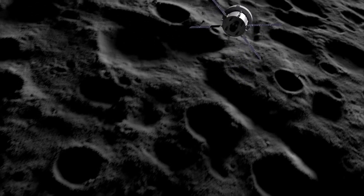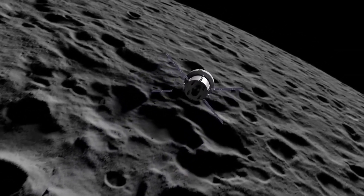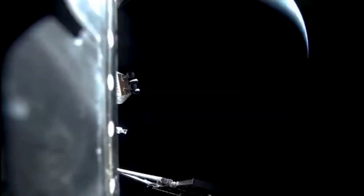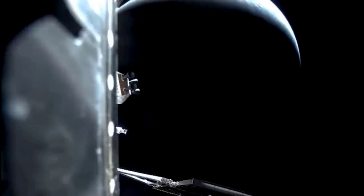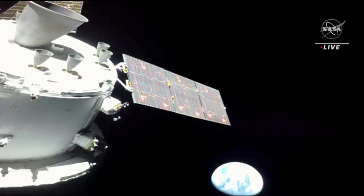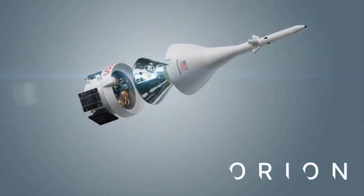The orbit departure burn was the fourth of five main engine firings the Orion spacecraft will execute on NASA's Artemis 1 mission, a test flight of the agency's new deep space capsule and heavy lift rocket before astronauts strap in for a trip around the moon on Artemis 2, scheduled for late 2024. NASA plans to land astronauts on the moon beginning with Artemis 3, debuting a commercial moon lander derived from SpaceX's Starship rocket program.